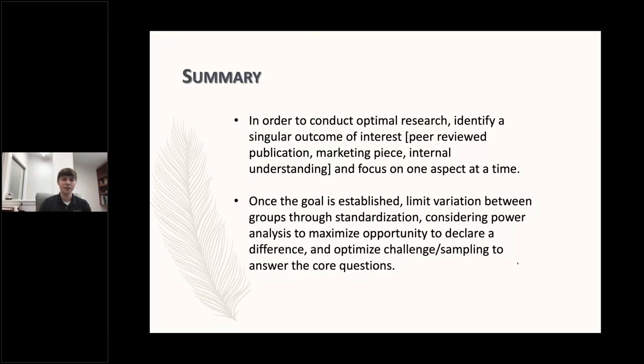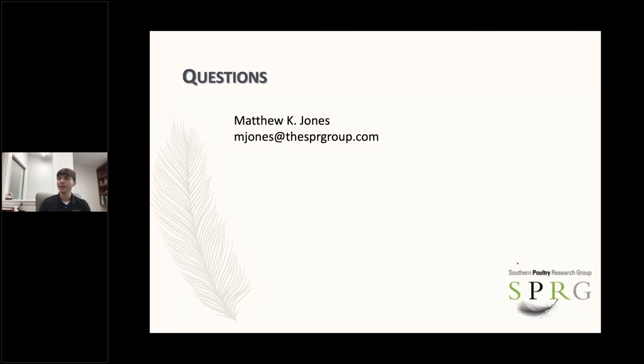That's just my overview of experimental design. Briefly, to conduct optimal research: identify a singular outcome of interest, whether that's internal use, marketing, or peer-reviewed research. Then focus on one aspect at a time — that'll help guide the project forward. There are circumstances where they can be combined, but for the most part it's a really good idea to focus on one at a time in order to answer that most specific, most important question. Once you have that goal established, we're going to limit variation by standardization, consider power analysis to maximize our chance to declare a significant difference, and make sure we optimize the challenge and sampling from that challenge in order to answer our core question. I appreciate y'all all listening and I'd love to entertain any questions.